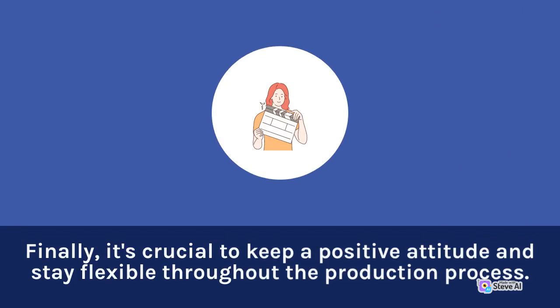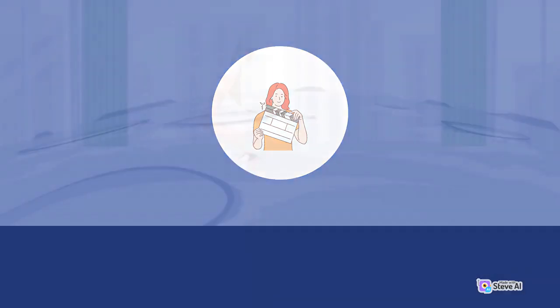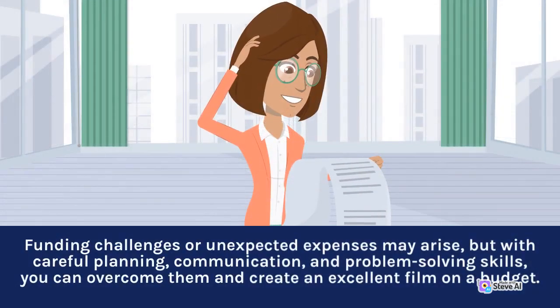Finally, it's crucial to keep a positive attitude and stay flexible throughout the production process. Funding challenges or unexpected expenses may arise, but with careful planning, communication, and problem-solving skills, you can overcome them and create an excellent film on a budget.